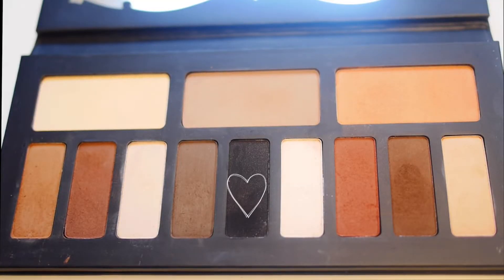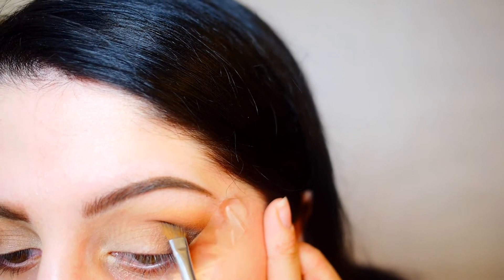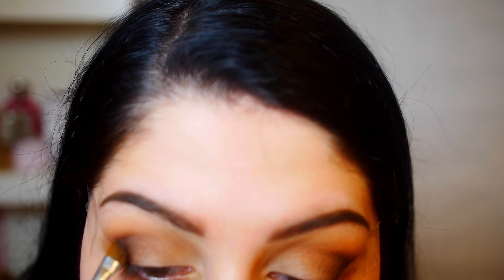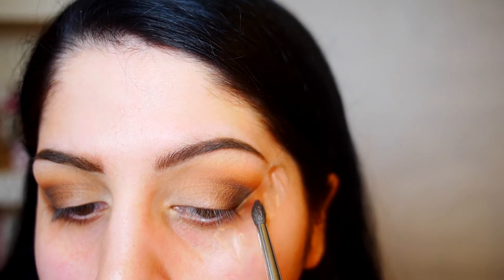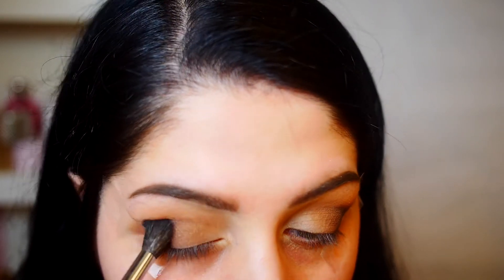Going in with an angled brush and taking the black — a very light amount — I'm going to carve out that outer corner along the tape. I lightly flick it inwards; it's okay if you go onto the tape, that's what it's there for. I'm creating almost like a soft cut crease, really wanting to focus the darker shading on the outermost part of my eye. Then taking this dark brown and a little bit of black on this smaller precise Morphe brush, I'm diffusing those colors and keeping it blended.